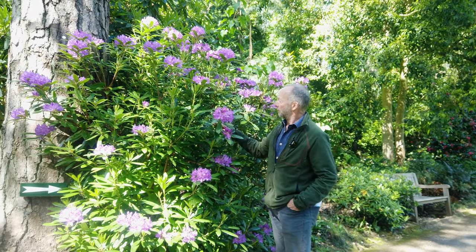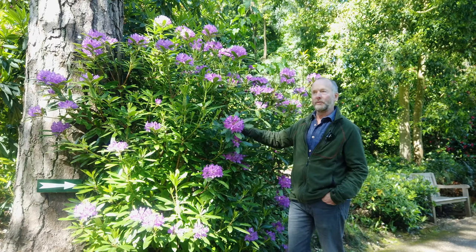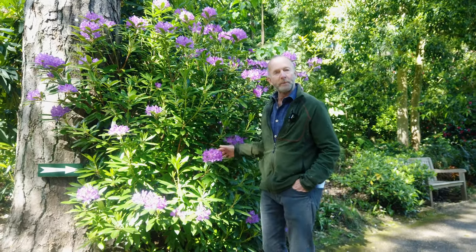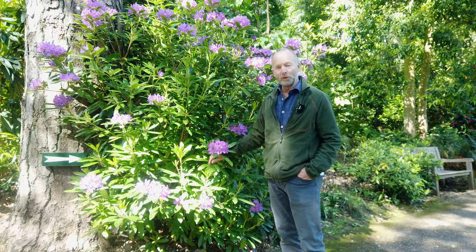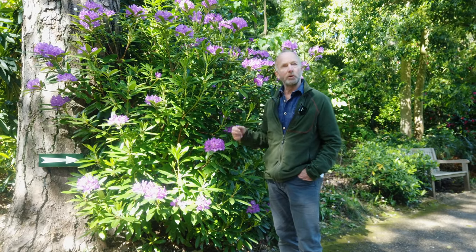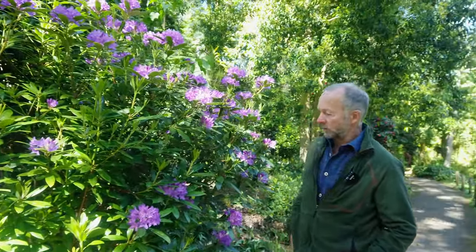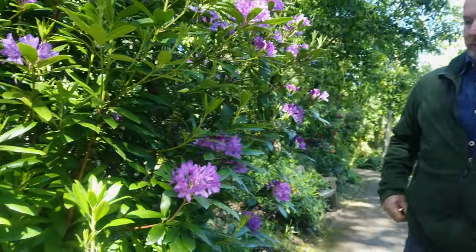One more rhododendron worth mentioning — this is Rhododendron ponticum, often regarded as a thug. It's the one that's become invasive in parts of the mountainous areas of Ireland and Wales. Here in the garden it seems to be fairly stable — it's not self-seeding or anything — so maybe it's a better clone. It's very attractive this time of year and there's still lots of it to be seen, but of course it was originally used for breeding purposes.